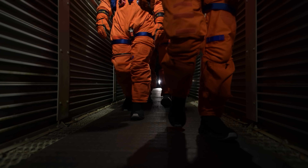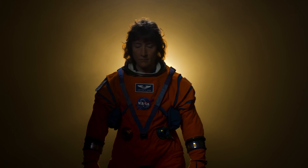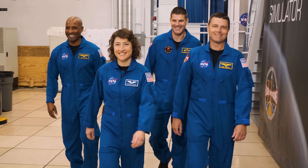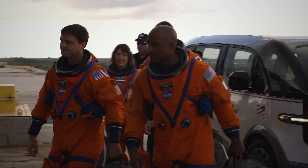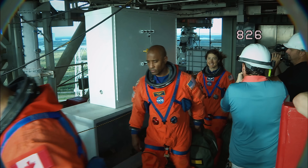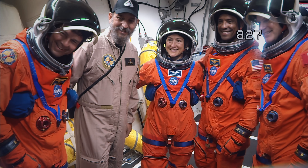NASA's Artemis II is the first crewed lunar mission in over 50 years. Four astronauts will venture around the Moon, preparing humanity for a long-term lunar presence for scientific discovery and exploration. The 10-day test flight will demonstrate a range of deep-space exploration capabilities with crew, proving the Orion spacecraft is ready to keep astronauts alive in deep space and allowing the crew and ground teams to practice operations essential to the success of future missions.